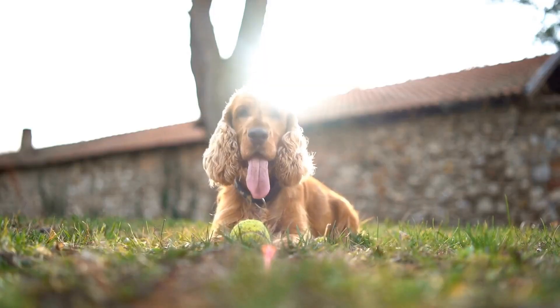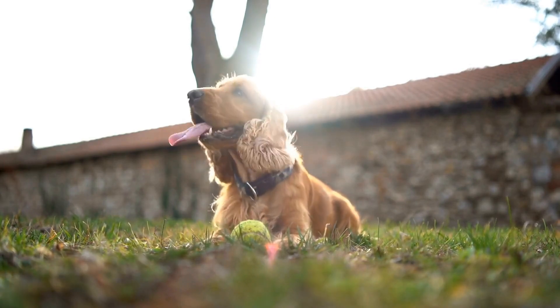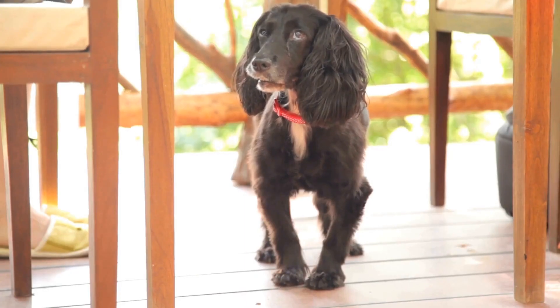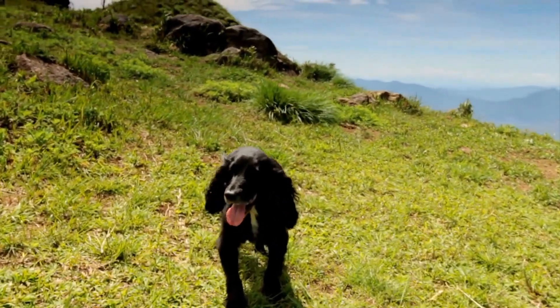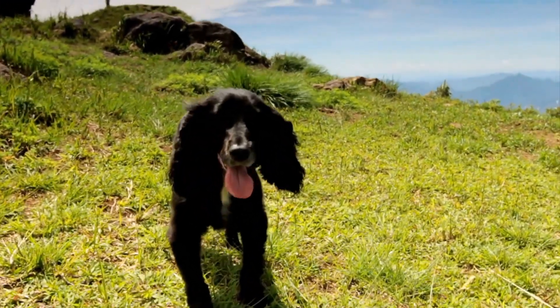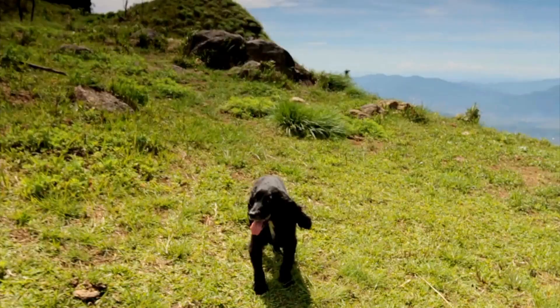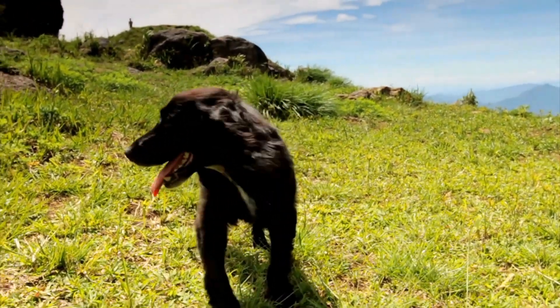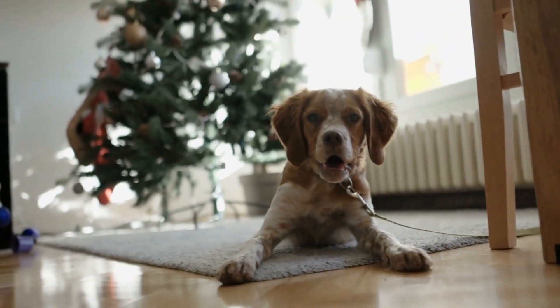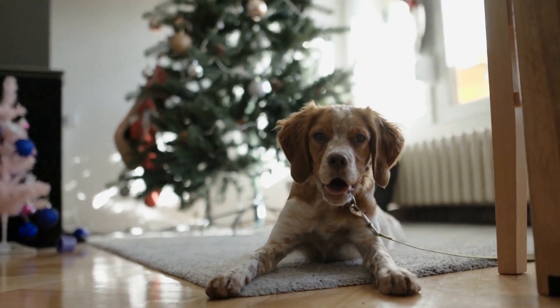In conclusion, Cocker Spaniels are not particularly well suited for hot weather due to their dense double coat. It is essential to take precautions to protect them from heat stroke and heat-related health issues. By ensuring they have access to shade, providing plenty of fresh water, grooming them appropriately, and being aware of the signs of heat stroke, you can help your Cocker Spaniels stay cool and comfortable during the summer months. Remember, their well-being should always be a top priority, and with proper care, they can enjoy the summer season safely.